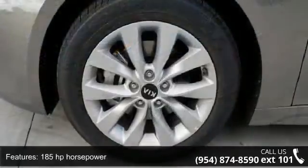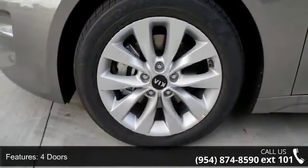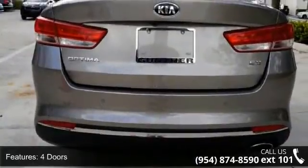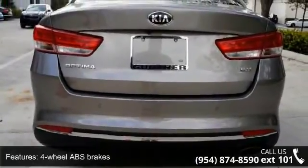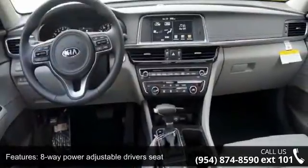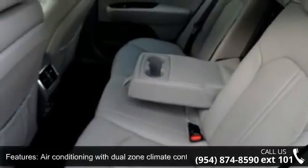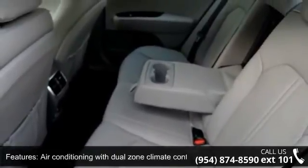Enjoy these notable features: 185 horsepower, 4 doors, 4-wheel ABS brakes, 8-way power adjustable driver's seat, air conditioning with dual zone climate control, audio controls on steering wheel, automatic transmission, Bluetooth, clock, in-radio display, and cruise control.